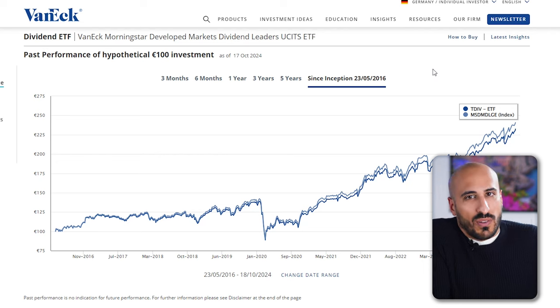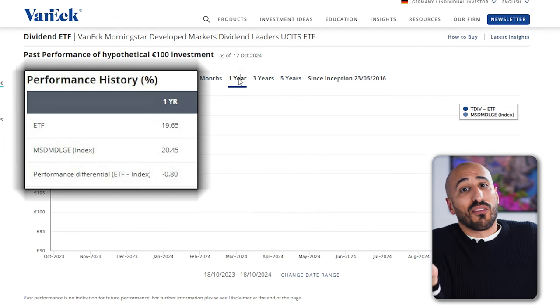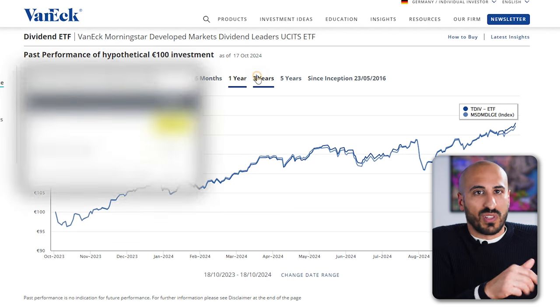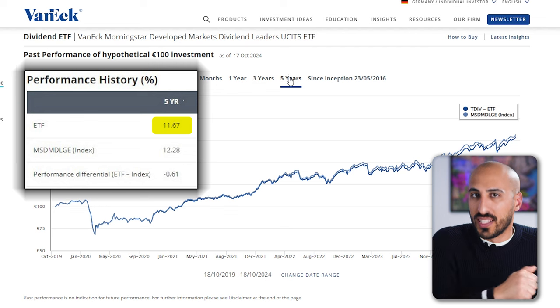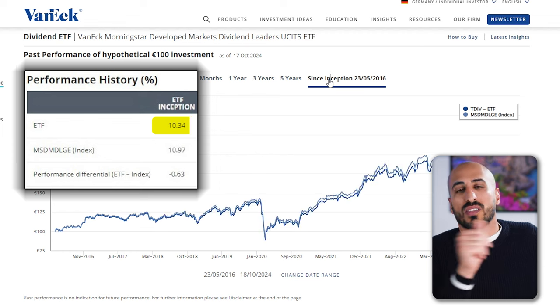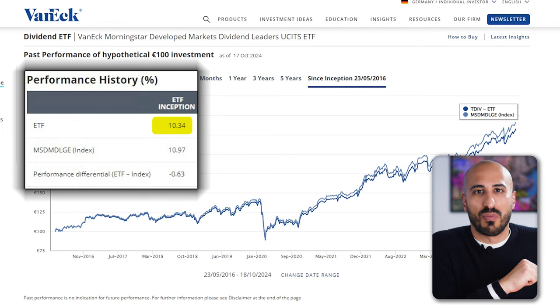Performance-wise, over the past 12 months it delivered 19.65%, which is quite impressive. Over the past five years, an average of 11.67% per year — more than most dividend ETFs deliver. And since inception in 2016, an average of 10.34% per year. What makes this ETF particularly appealing is its balanced approach: really high dividends of over 4%, but also strong total performance over the last 10 years.